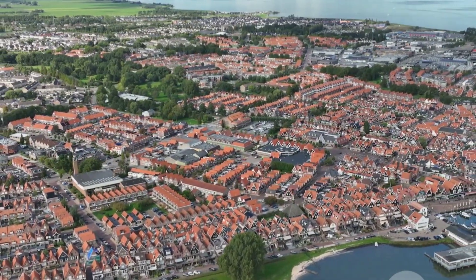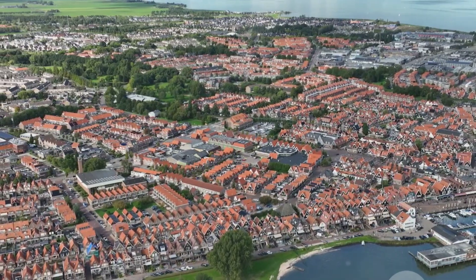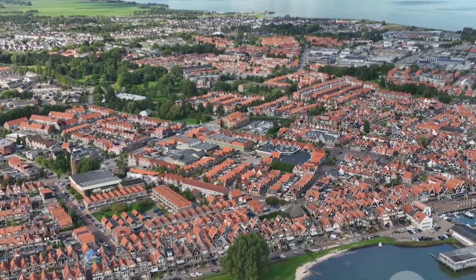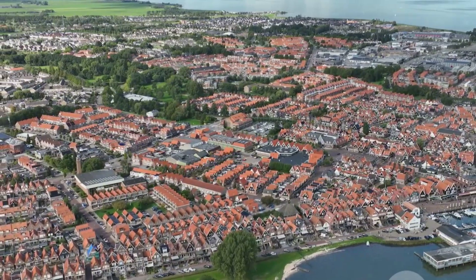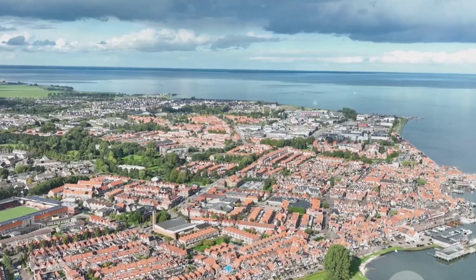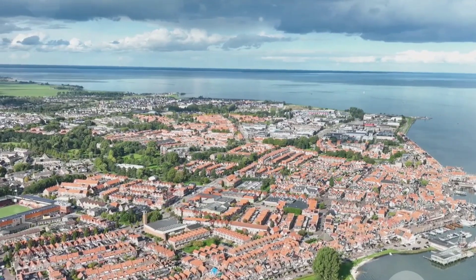First off, Wallendam is famous for its iconic wooden houses and narrow canals. Imagine strolling down the cobblestone streets with colorful centuries-old houses lining your path. It's like stepping into a fairy tale. And trust me, you'll want your camera ready because every corner is Instagram-worthy.